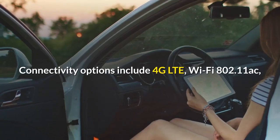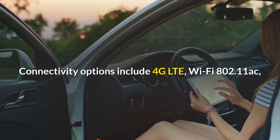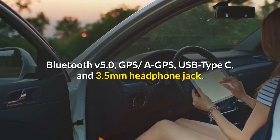Connectivity options include 4G LTE, Wi-Fi 802.11ac, Bluetooth v5.0, GPS, A-GPS, USB Type-C, and a 3.5mm headphone jack.